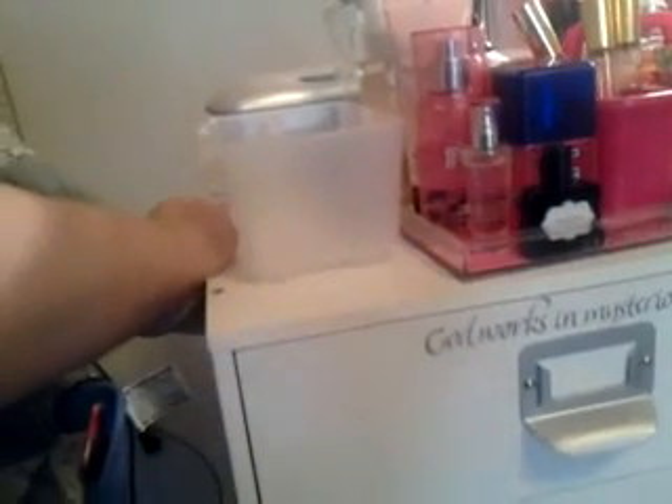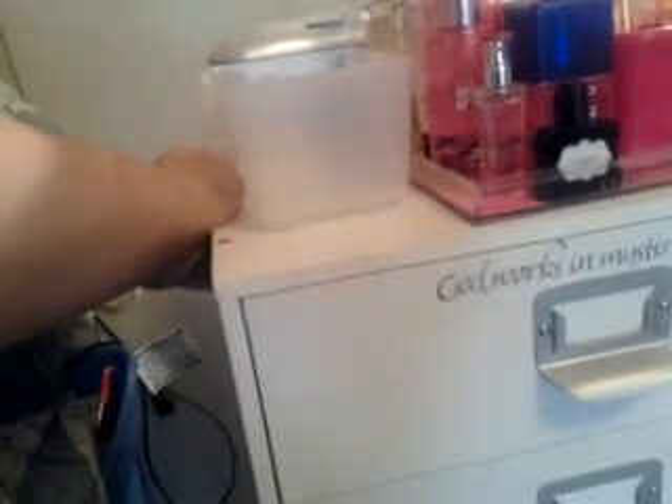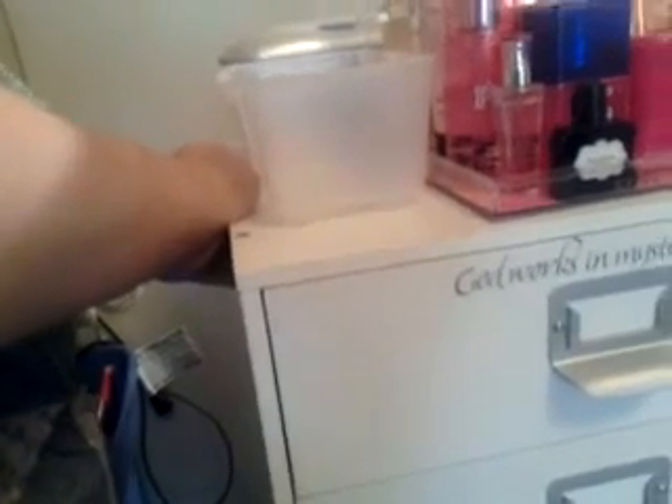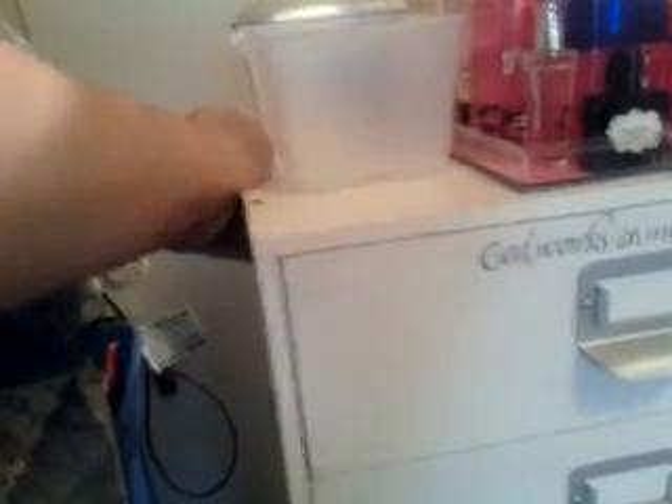When my husband has been moving my makeup room around, he moved the makeup cart and noticed it's leaning too far — it's leaning too much, as they said.